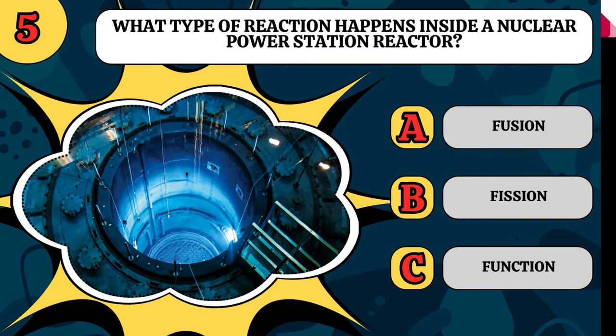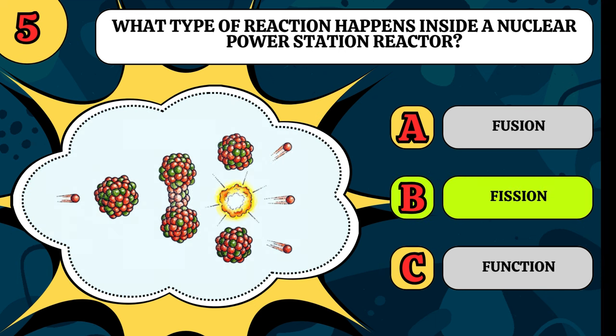What type of reaction happens inside a nuclear power station reactor? Is it fusion, fission, or function? For now, it's fission.